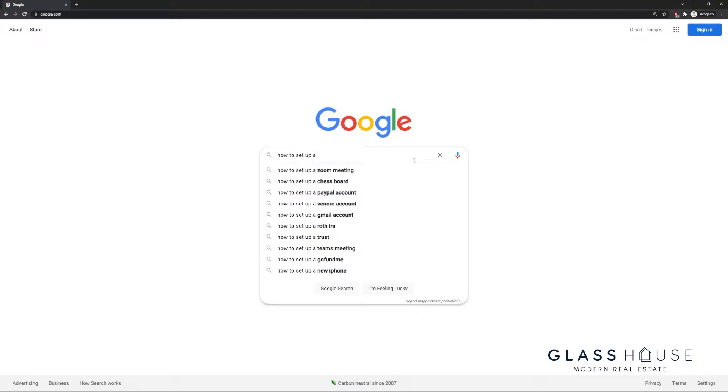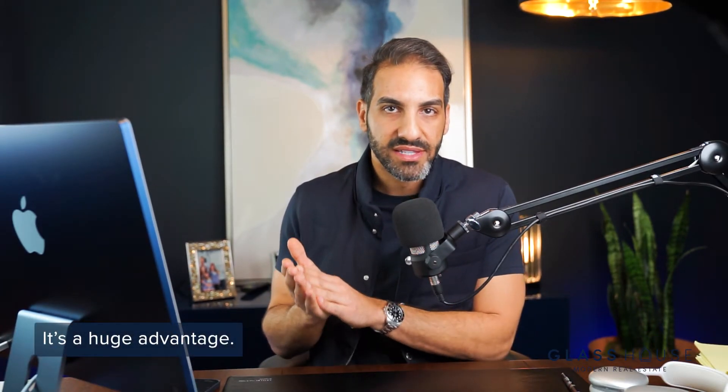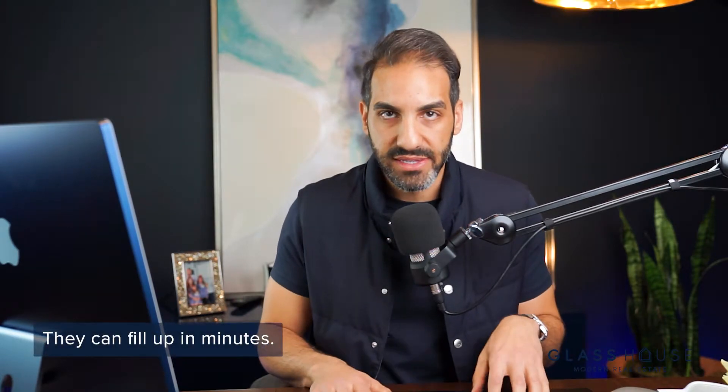Step number two — this one's really important. Set an email alert so that you get a push notification every time that builder sends you an email. If you don't know how to do it, Google it or watch a YouTube video. When you get an email from that builder or salesperson, you want a push notification on your phone. It is hugely advantageous to see those emails before anyone else does, especially when they start taking appointments. I can't stress enough how quickly appointment slots fill up — those appointments tend to fill up in minutes: five, ten, thirty minutes.